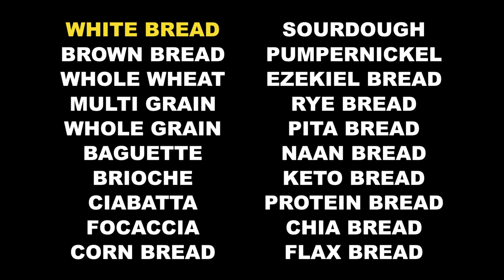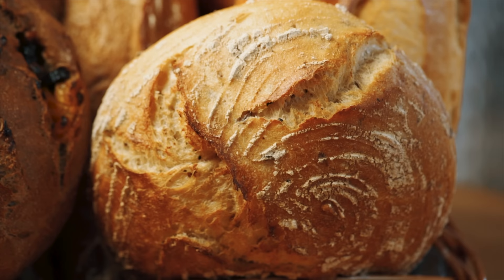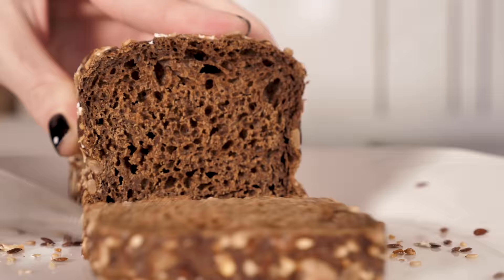Next is brown bread. Most people believe that brown bread is healthier and therefore better for diabetics than white bread. But it really depends on how your brown bread is made and what the exact ingredients are. If the brown color is only achieved by molasses and the bread is high in sugar, it can be just as bad — if not worse — than traditional white bread. On the other hand, if it's made with a good amount of whole grain flour, it can be more diabetes-friendly.